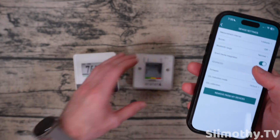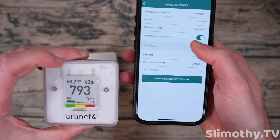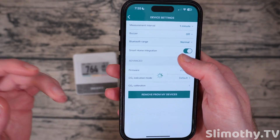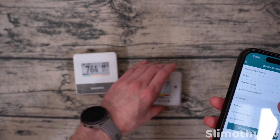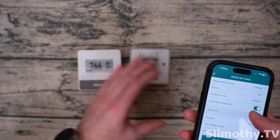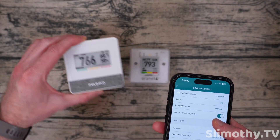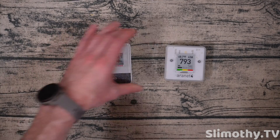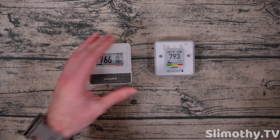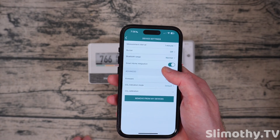I believe with the Aeronet, you cannot calibrate temperature or humidity — I think it's just CO2. But you do have Bluetooth range normal and extended, which I thought was pretty neat. If you extend it, it uses a little more power but you might get a little more range. The Inkbird has crazy good range though — I think the range on the Inkbird might be a little better than the Aeronet, or maybe it just outputs a little more power for Bluetooth. Something to keep in mind.